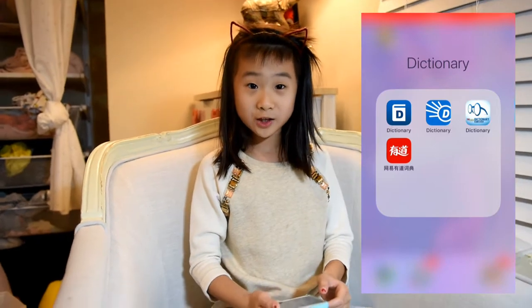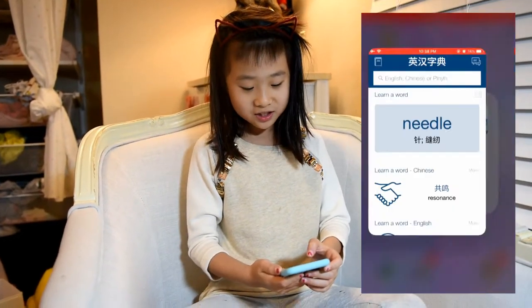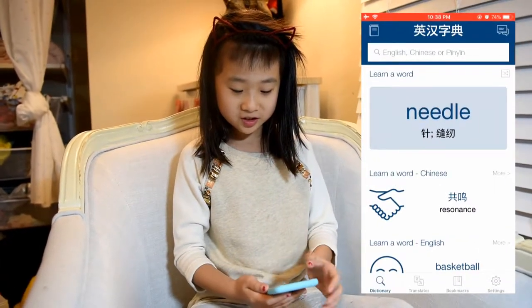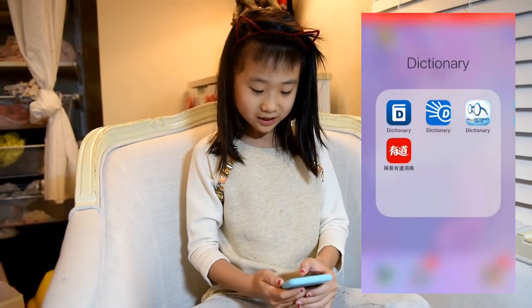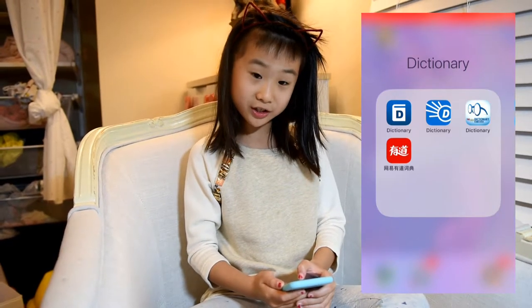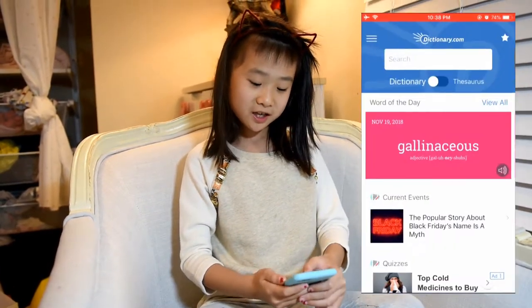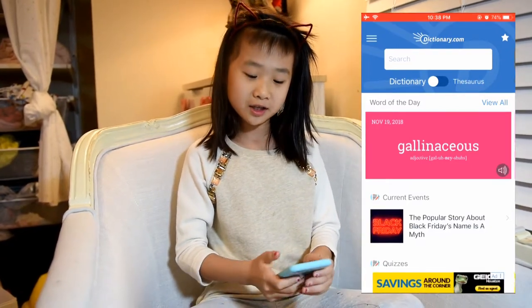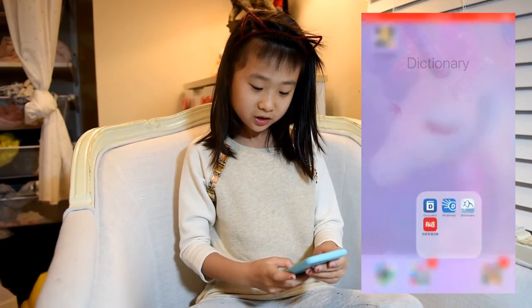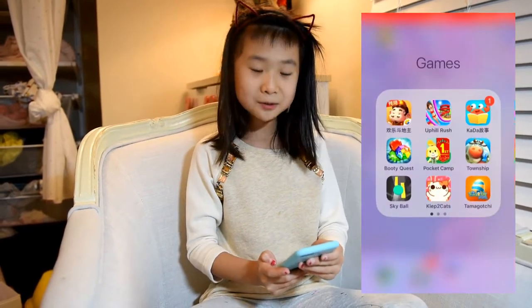The third one I usually use is a dictionary. I press it, type in a word, and look it up. Outside that one there's also another dictionary I use for work — for words I don't know. There's another dictionary too but I don't like to use that one.